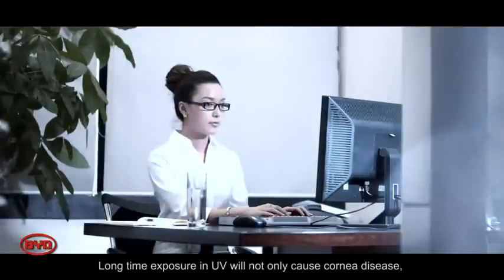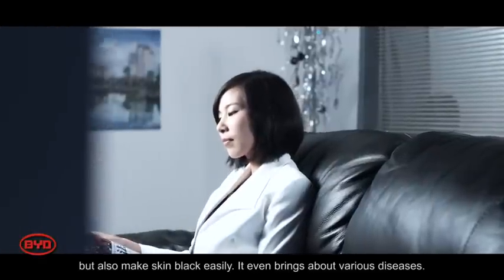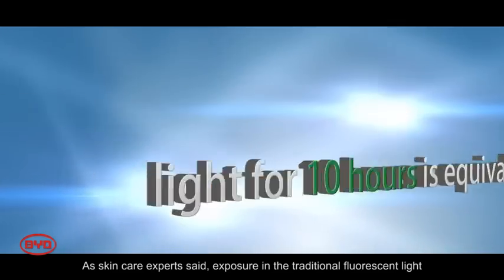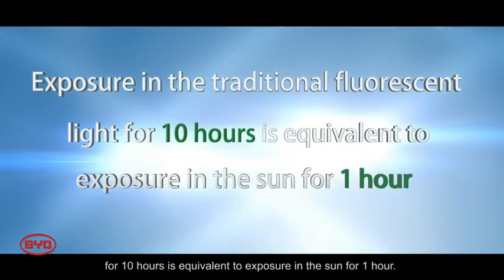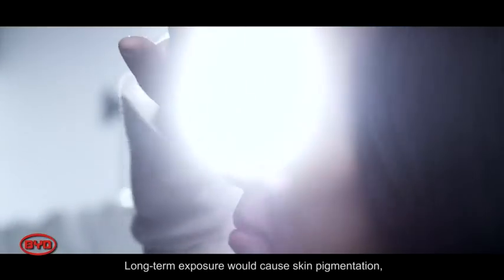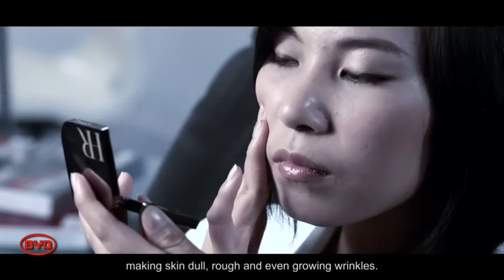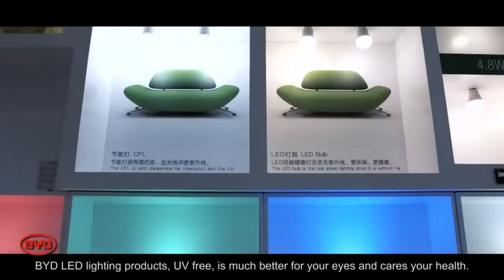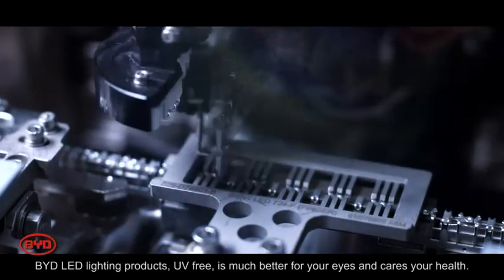Long-term exposure to UV will not only cause corneal disease but also darken skin easily and bring about various diseases. As skin care experts say, exposure to traditional fluorescent light for 10 hours is equivalent to sun exposure for 1 hour. Long-term exposure would cause skin pigmentation, making skin dull, rough, and even causing wrinkles. BYD LED lighting products are UV-free, which is much better for your eyes and cares for your health.